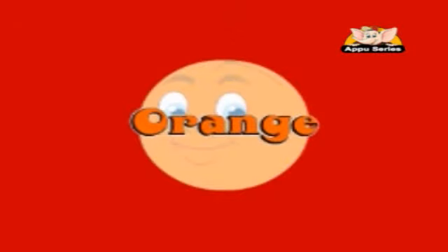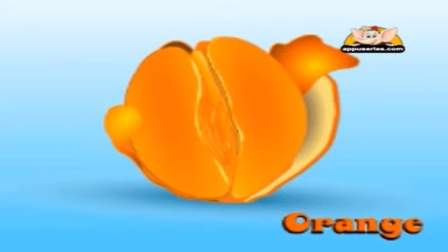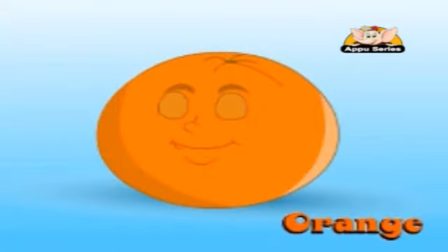Orange. This is one of the world's most popular fruits. Its sweet slices inside are similar to a lemon. Its color is the same as its name.